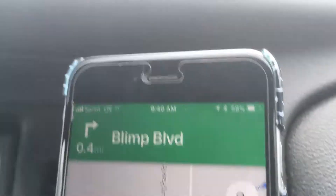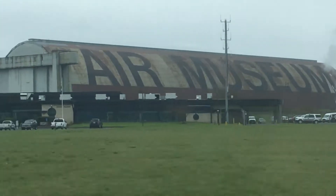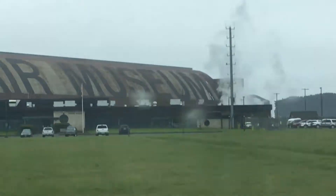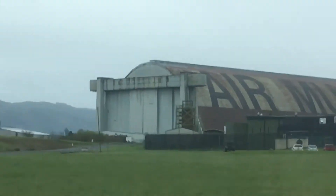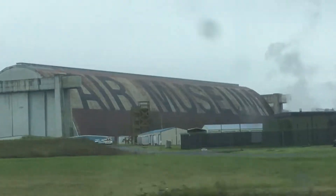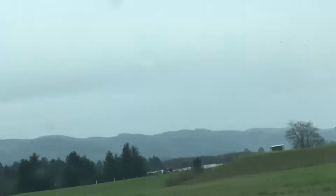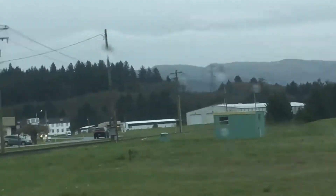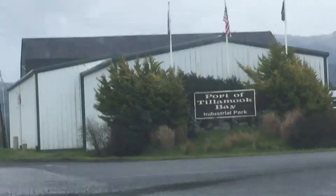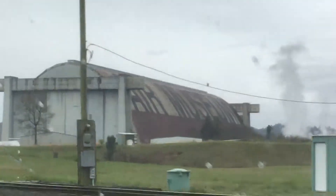We're going to Blimp Boulevard — perfect place to keep a blimp there. Wow, it's huge! Turn right onto Blimp Boulevard. Yes ma'am, there's the Air Museum. Continue on Blimp Boulevard for a half mile.